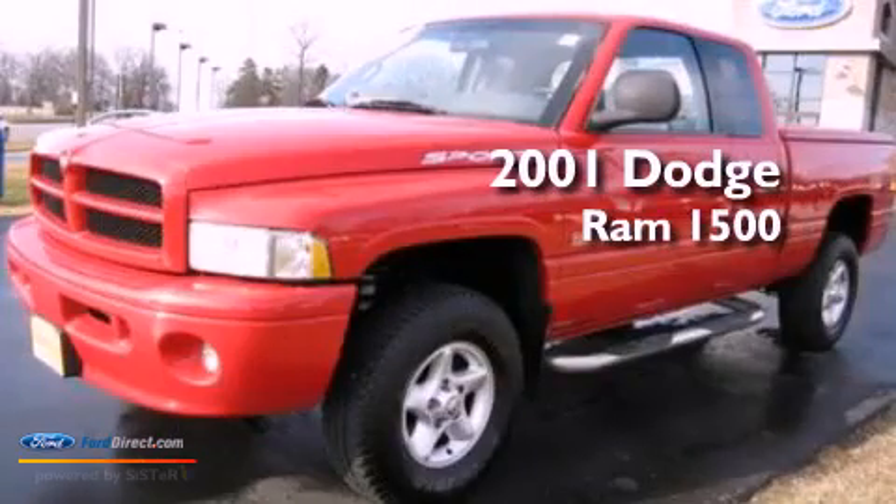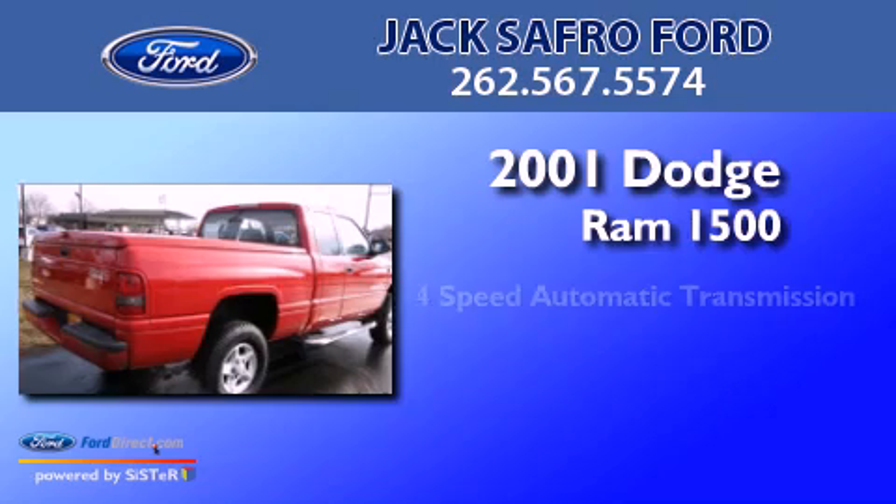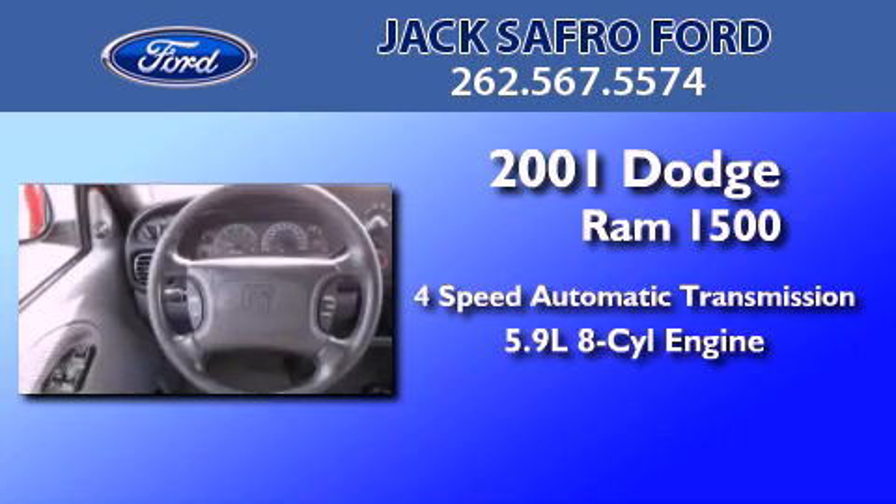This is a 2001 Dodge Ram 1500. This truck has a 4-speed automatic transmission and a 5.9-liter V8.